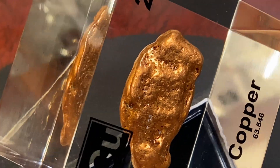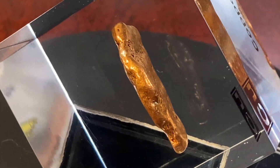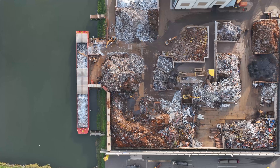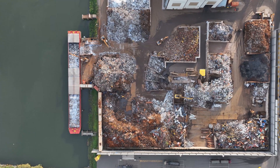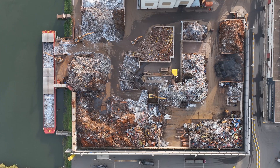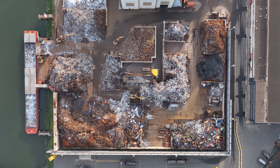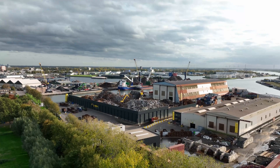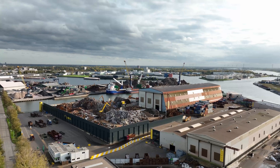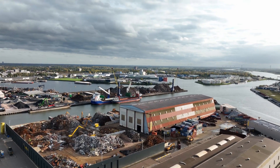Copper is also beneficial in biological functions. It plays a role in forming red blood cells and maintaining healthy nerves and bones. Copper is 100% recyclable and nearly 80% of the copper that has ever been mined is still in use today. It can be recycled over and over without losing its properties, retaining 95% of its original value, which is why it's considered a sustainable resource that contributes to a circular economy.